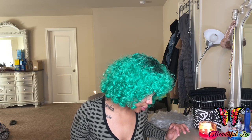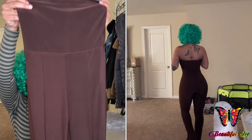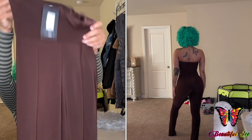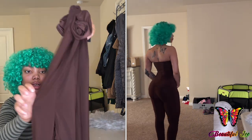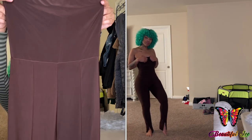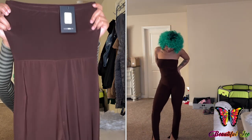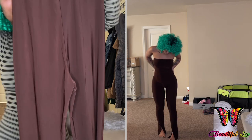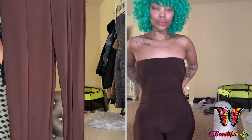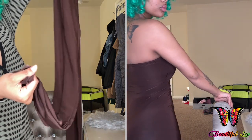The next jumpsuit I ordered was this Walk of Fame Jumpsuit in the color brown. This is just the one piece and it has this silk material — very soft, very thin, kind of sheer a little bit but not too bad. This is the front and this is the back. And at the legs it has this split on the side.